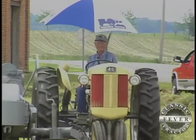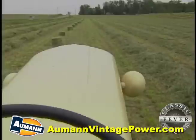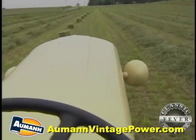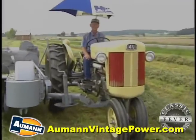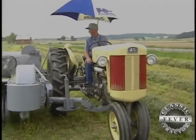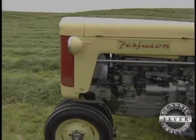What about you, Richard — do you like the color of this 1956 Ferguson 40? Well, yes and no. It's different. One thing about it, when you've got this color one, everybody knows what it is. Everybody knows it's a 40. A lot of people argue that they never made any of this color, but they did, anyway.